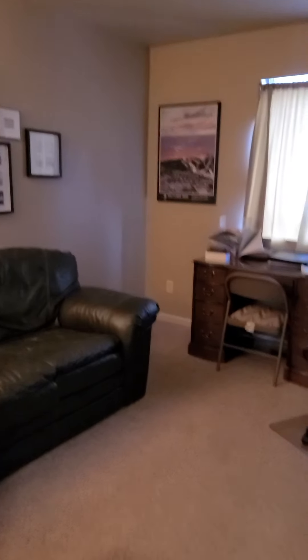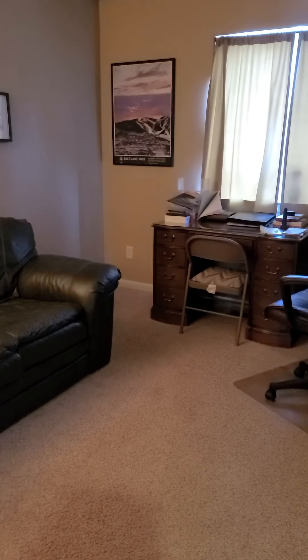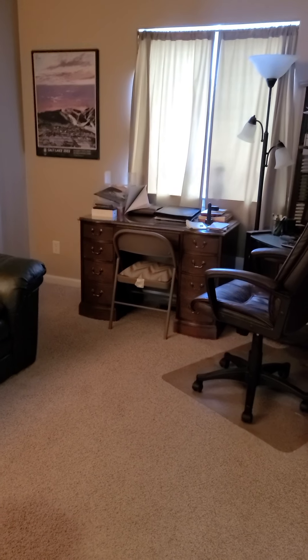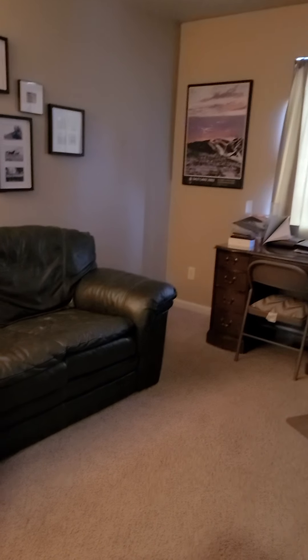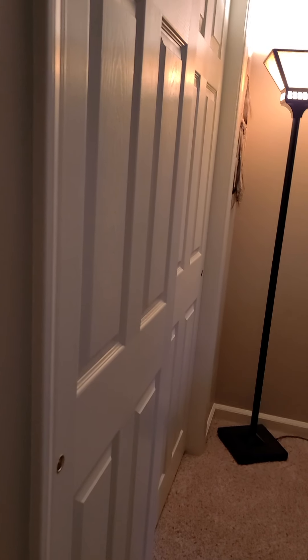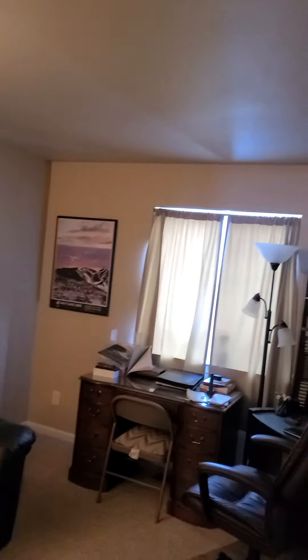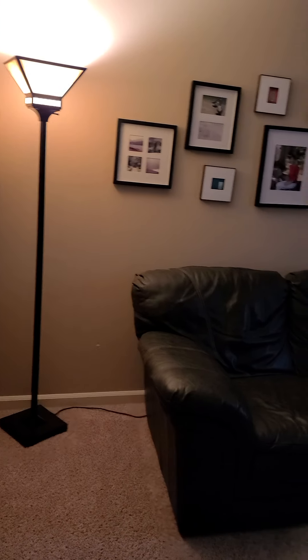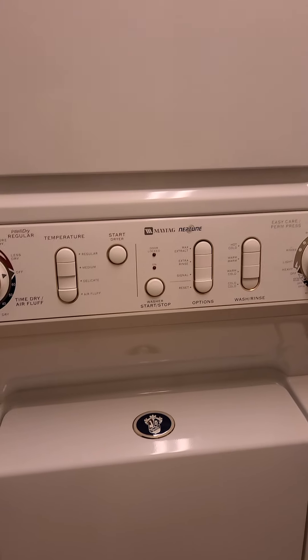There is some serious drywall damage right there — not sure why. They definitely have a dog, but I don't know how a dog would create that damage. This bedroom is interesting — this is why I think they have a roommate, or maybe a teenager. Normal closet, no overhead lighting, so the light switch just goes to that lamp on the side.